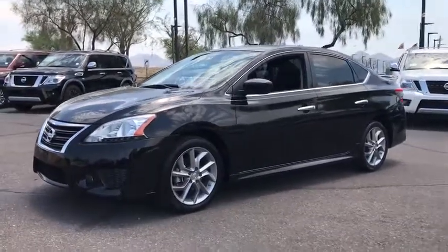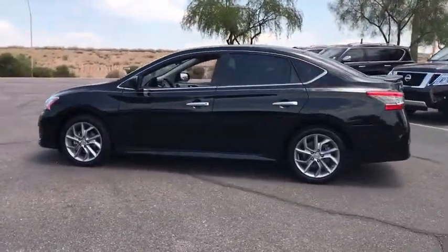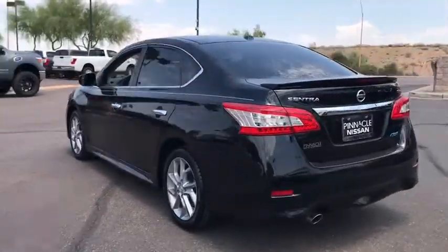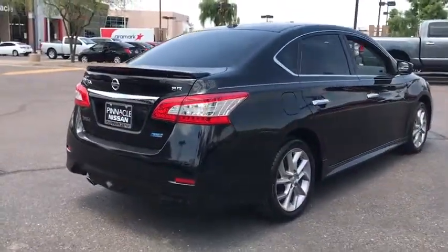The 2013 Nissan Sentra. With its spacious and versatile interior and stellar fuel efficiency, the Nissan Sentra is the obvious choice for anyone who wants to enjoy a stylish and comfortable ride. This vehicle has less than 60,000 miles. Here are some of this vehicle's great options.